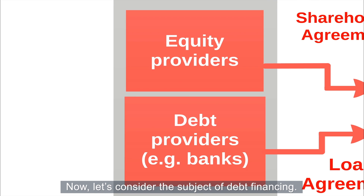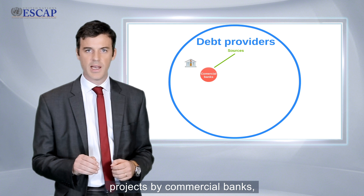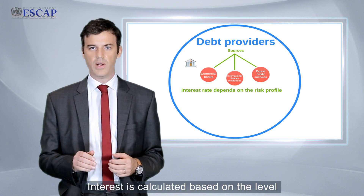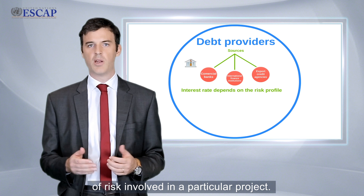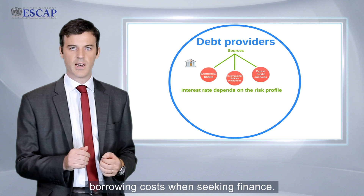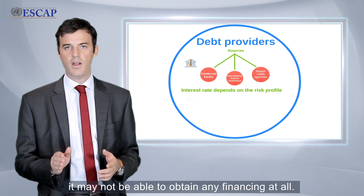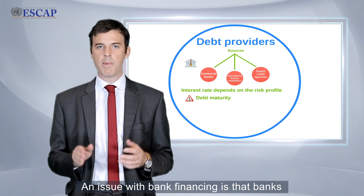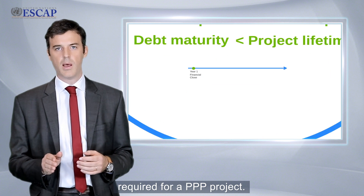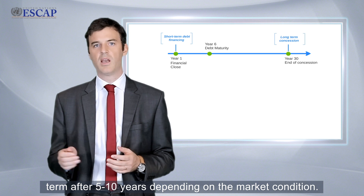Now let's consider the subject of debt financing. Debt is typically issued to a PPP project by commercial banks, international finance institutions like the World Bank Group, or export credit agencies. Interest is calculated based on the level of risk involved in a particular project. Less risky projects will enjoy lower borrowing costs when seeking finance. If a project poses too much financial risk, it may not be able to obtain any financing at all. An issue with bank financing is that banks can rarely grant loans for the kind of 20-year spans required for a PPP project — bank loans typically reach maturity before the contract term, after 5 to 10 years, depending on market conditions.